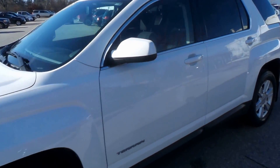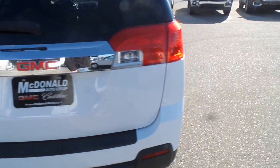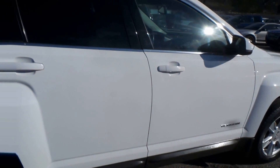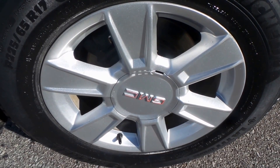All right ladies and gentlemen, 2011 GMC Terrain right here, SLE trim model, so lots and lots of options — very clean vehicle. This one does have a Michelin tire with an aluminum alloy wheel. Michelin's top of the line in car tires and there is a lot of tread left on that.